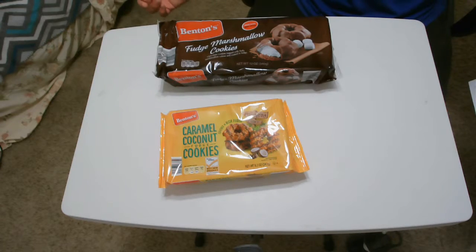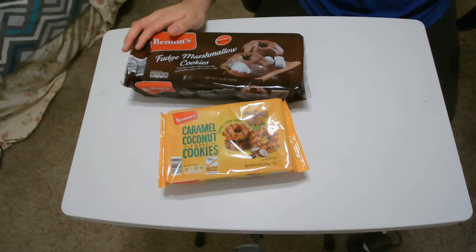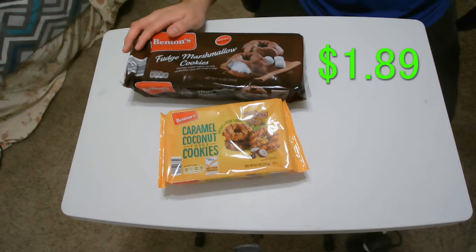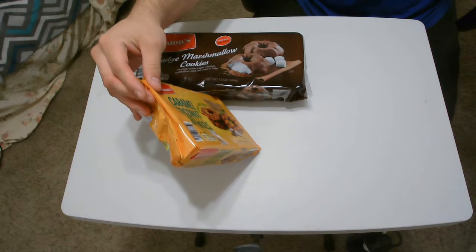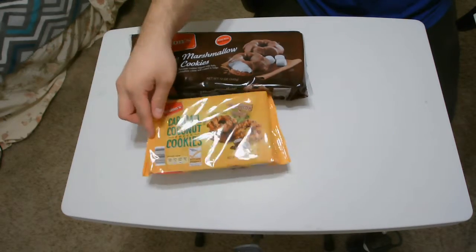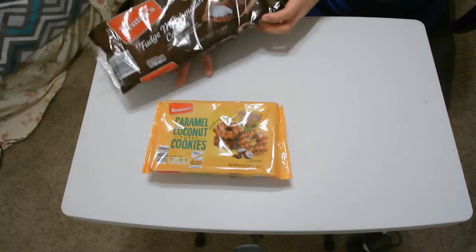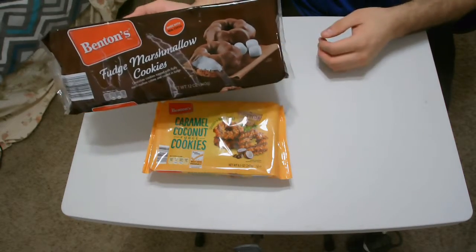So here we are with the cookies. We have the Benton's Fudge Marshmallow Cookies, which were $1.89. And then we have the Benton's Caramel Coconut Fudge Cookies. All right, so first off the bat, look at this right here. How nice is that? That looks pretty damn nice.